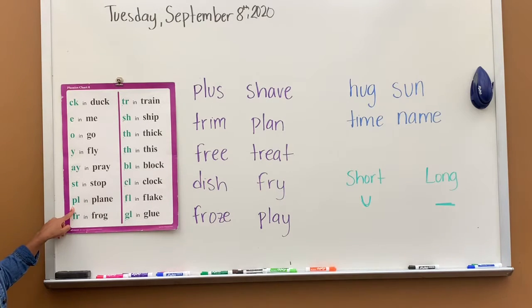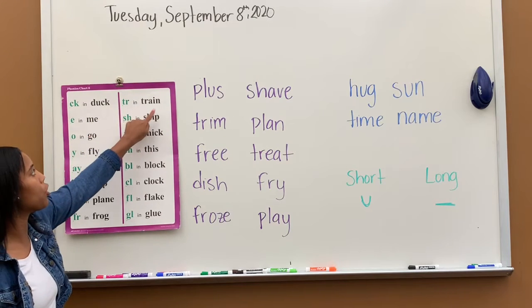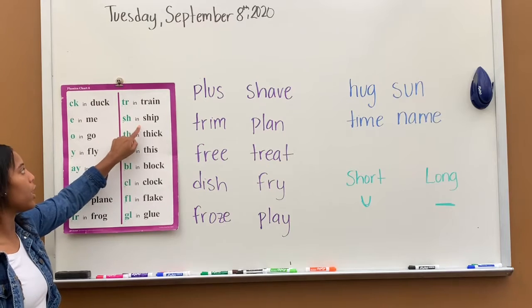PL says pull, pull in plane. FR says fur, fur in frog. TR says chur, chur in train. SH says ch, ch in ship.